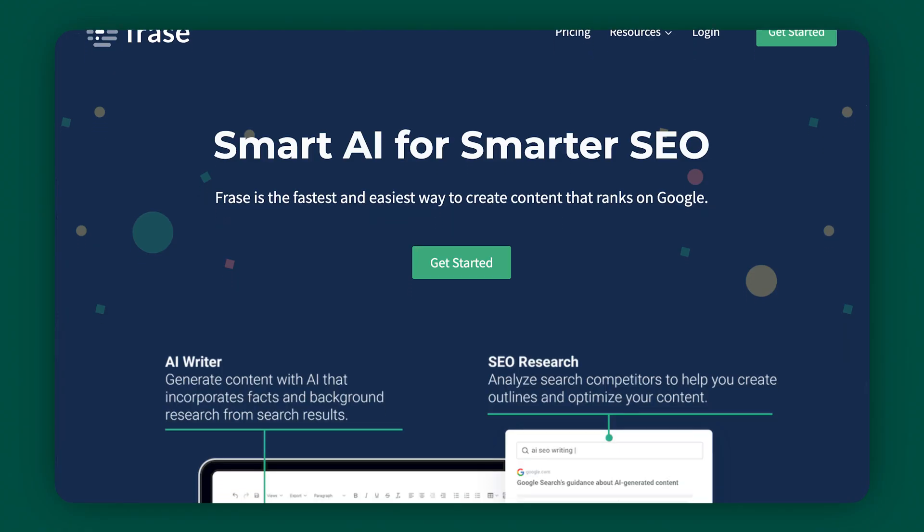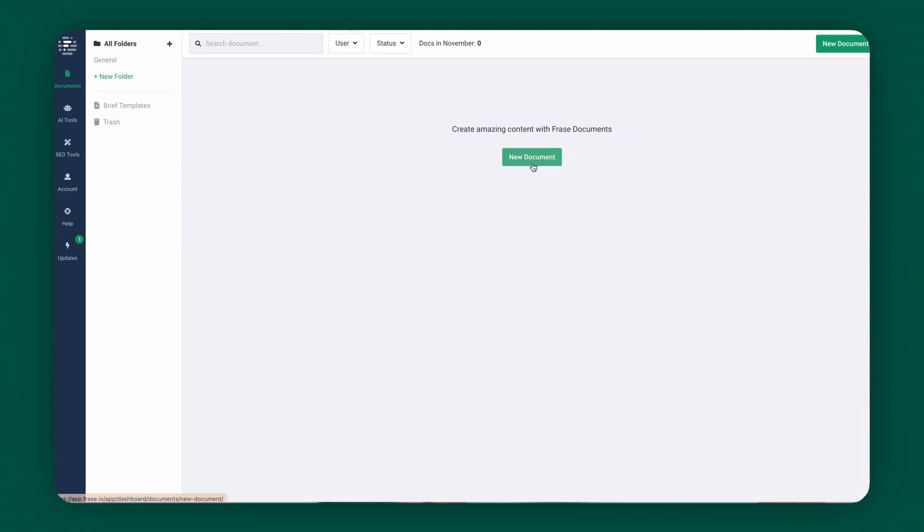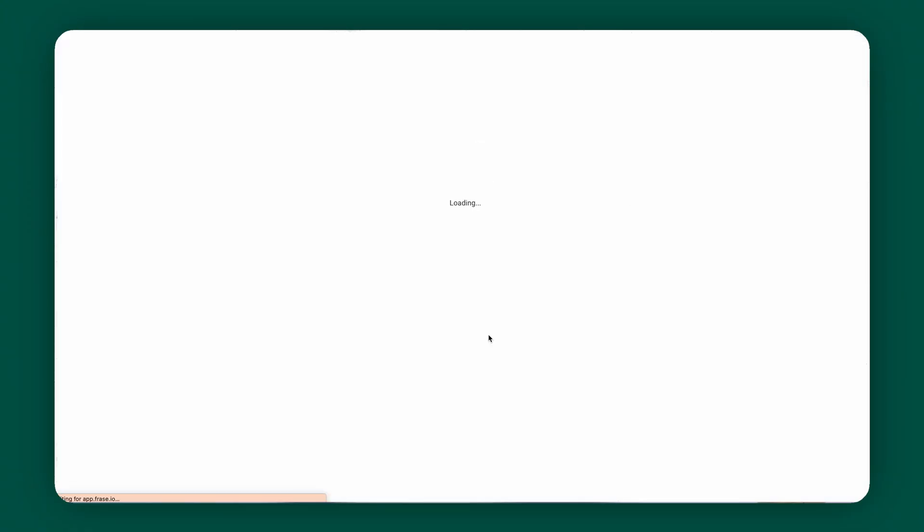Our next tool is Phrase. Content creation is one thing, but making sure it reaches the right people — that's a whole other thing. The key to this is making sure that your content is SEO friendly. Phrase is the next level of SEO content creation. This is your AI-powered companion that analyzes top-performing content across the web. By identifying key patterns and insights, it helps make sure that your content stands out. Simply type in your search query and then press let's go.